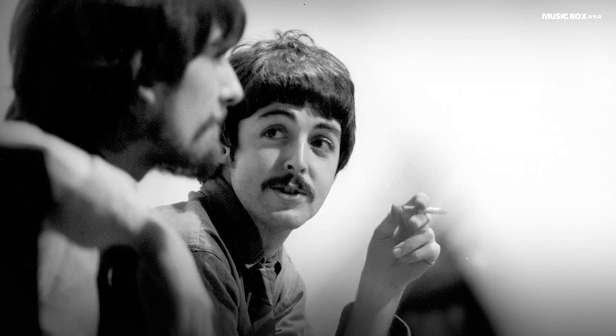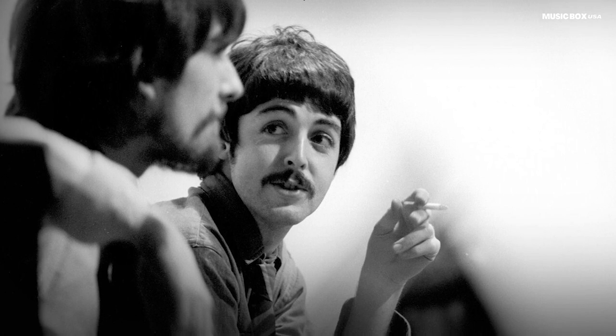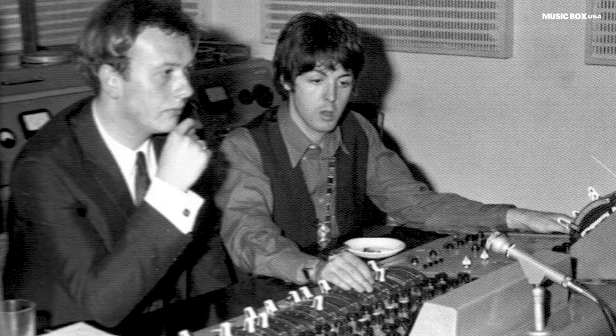When the remix version of Sgt. Pepper's appeared in 2017, some were surprised with the speed of this track. This is how the track was originally, but Jeff Emerick forgot to speed it up when mixing the stereo mix. So we knew it the wrong way for many years.